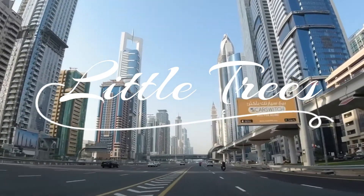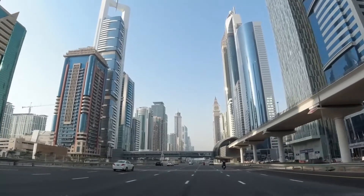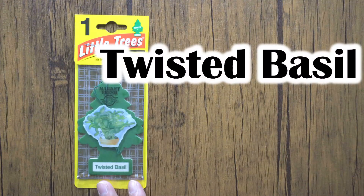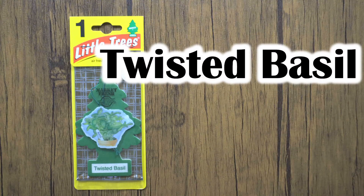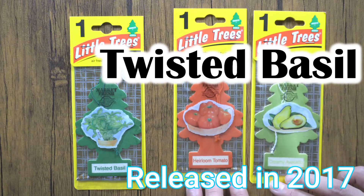Hello Little Trees fans. I hope my video can be a reference for future Little Trees collectors. This time let me introduce to you the Twisted Basil.